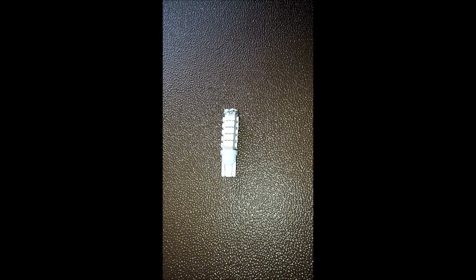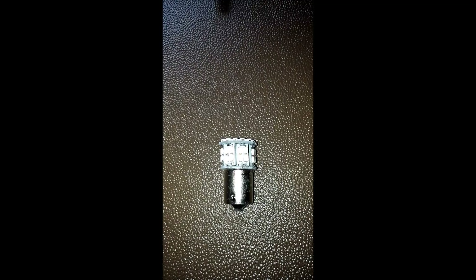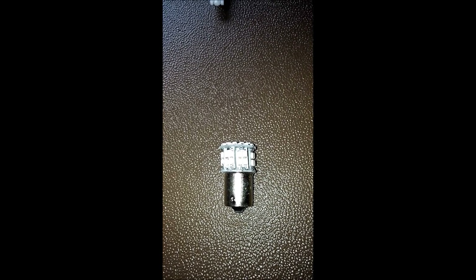This is an LED replacement for the T10 bulb. This particular one has 68 individual LEDs on it, and it's easier to see the two contacts on the base against the white. This is my replacement for the 1141 bulb — it has 50 individual LEDs on it.